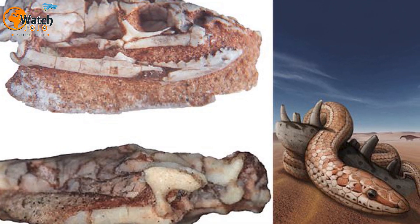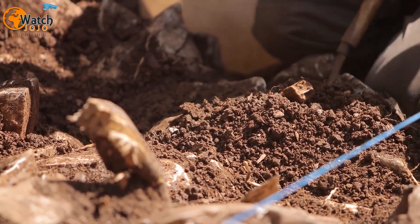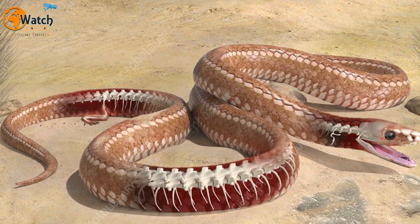As chronicled by researchers Alessandro Palsi and Mikael Caldwell, who published a new study on the skull with Garberoglio, the discovery was a significant find that provided archaeologists with the missing pieces to further study an ancient snake species known as Najash Rionegria.